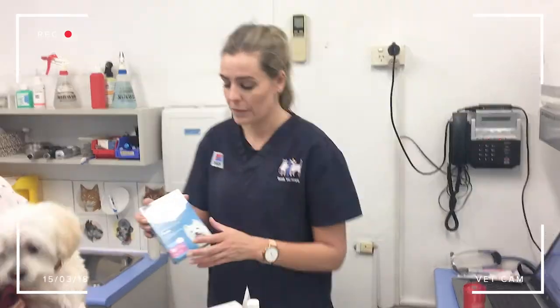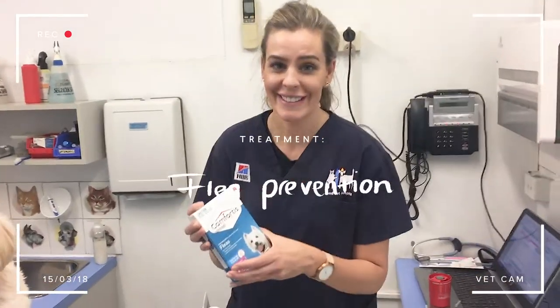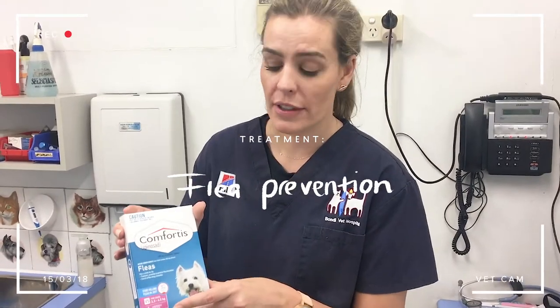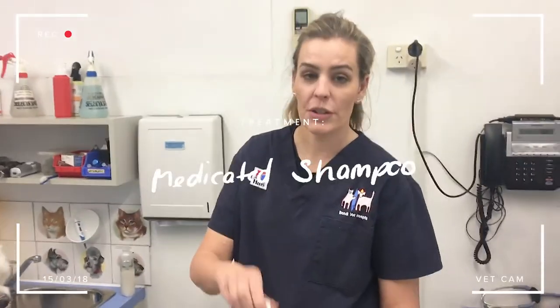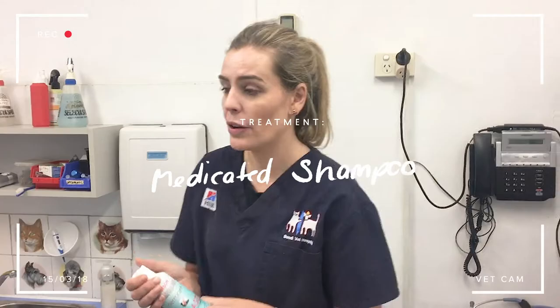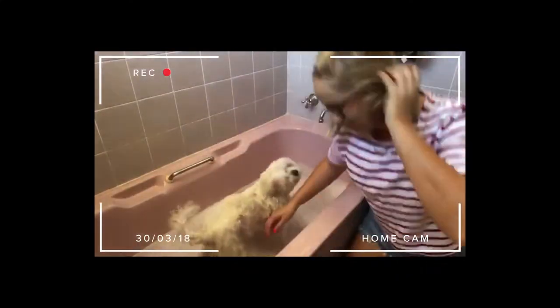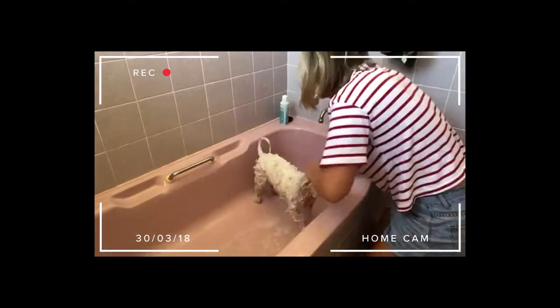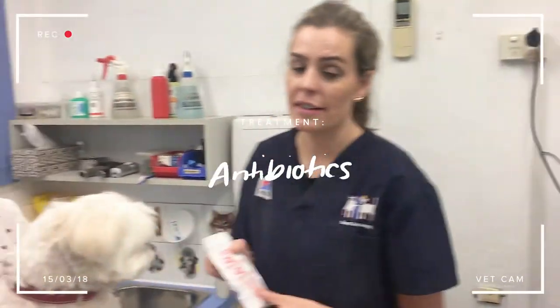So what we're going to start Bella on — Bella's already started this — you need to make sure that your dog is on a really good flea prevention. The next thing we're going to do with Bella is start her on a medicated shampoo. This has what they call Miconazole in it, which is an antifungal.